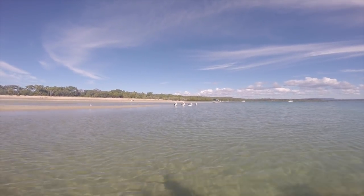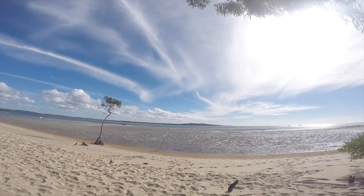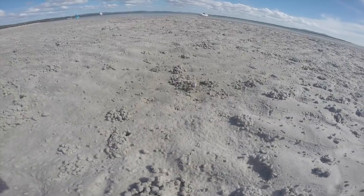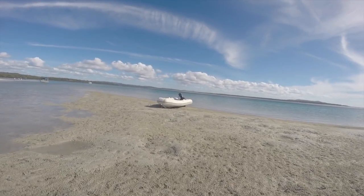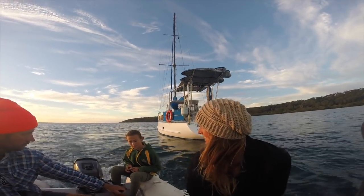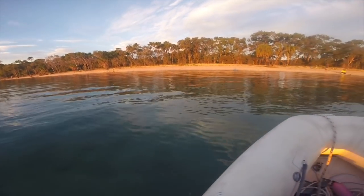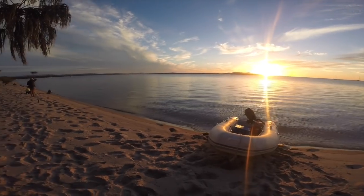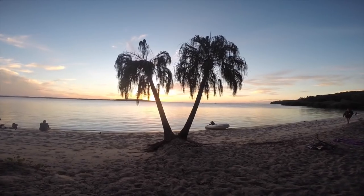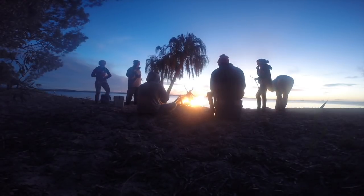After getting all our boat jobs done and on our last day here, we went ashore and had a bit of a walk to look around. That afternoon we decided to go ashore and have a fire with our friends from Say No More. It was a beautiful night and a great way to end our stay at Pancake Creek.